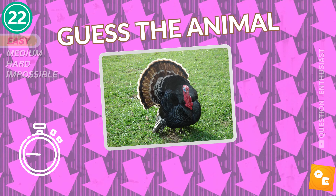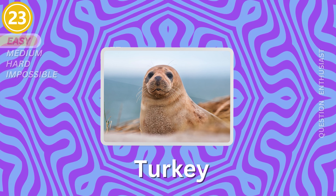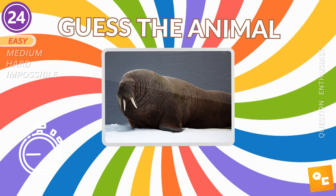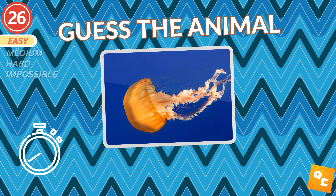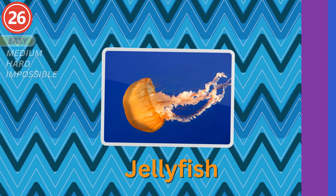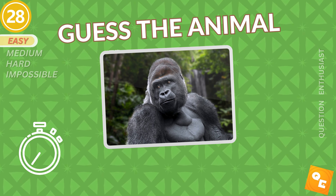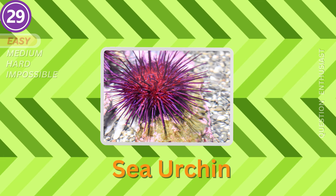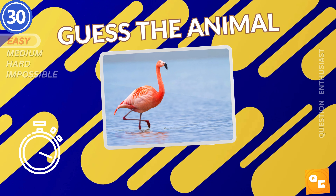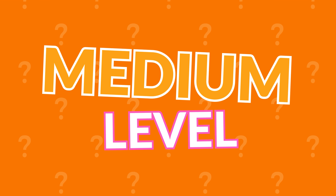It's a dolphin. A turkey. Seal. Walrus. It's a bat. Jellyfish. Hedgehog. It's a gorilla. Sea urchin. Flamingo. Here we go for the medium level.